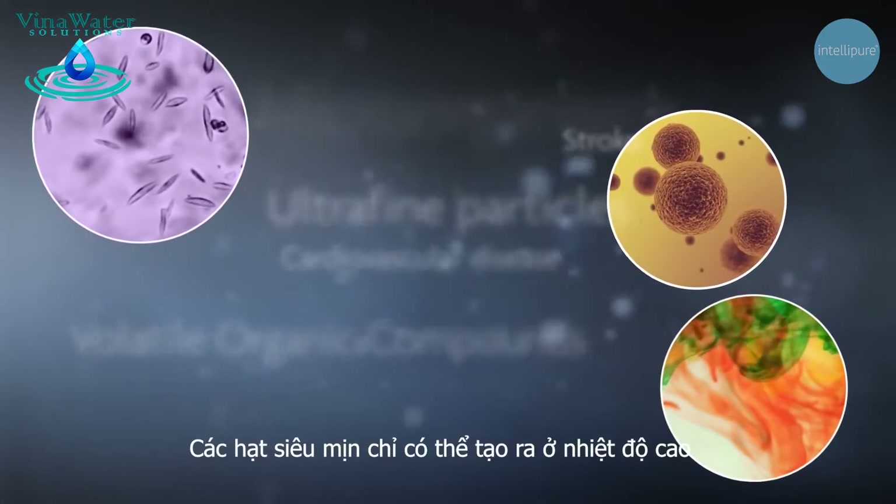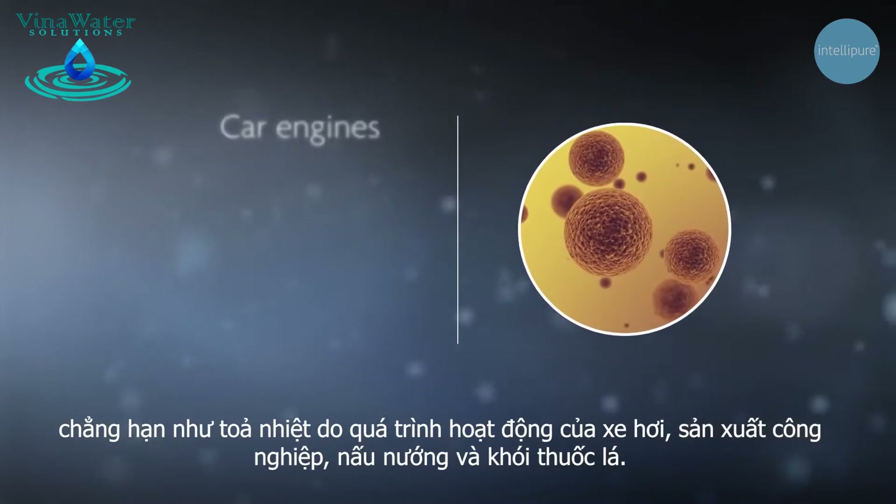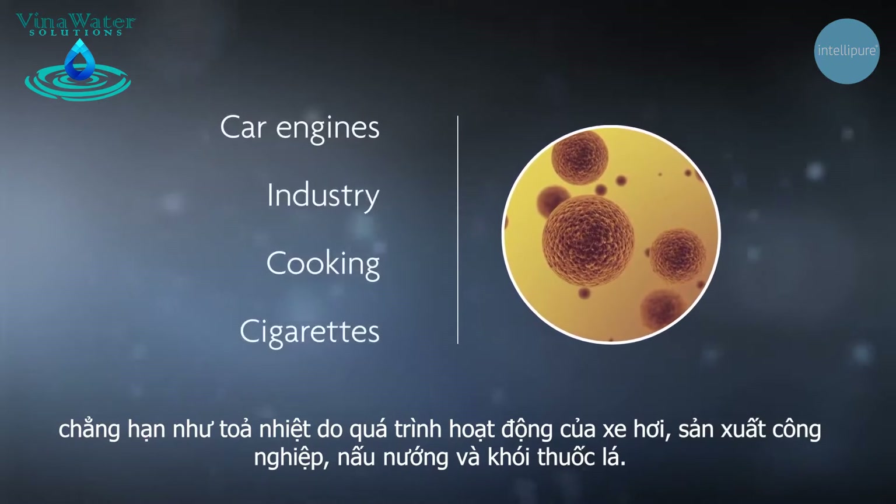Ultrafine particles are only generated at very high temperatures such as combustion processes like car engines, industry, cooking and cigarette smoke.